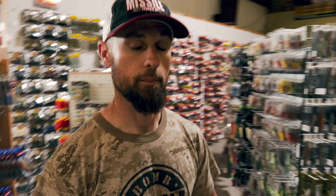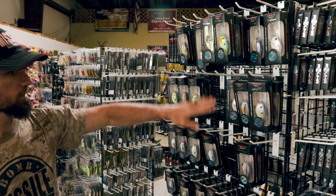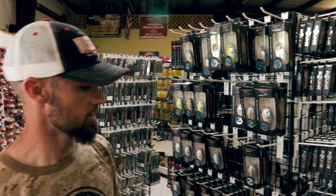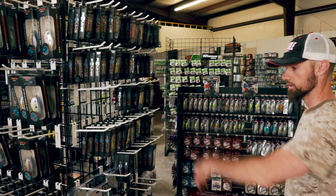Over here you've got a bunch of Z-Boss crankbaits — your 25-footers, 24, 22, and the 10. The Z-Boss is from Tim Horton, that's his deal, but Randy Haynes helped him design them, and he is good with the big old plug, I can tell you that. Then you've got some Shaker Z's and more Profound Outdoors hard baits.